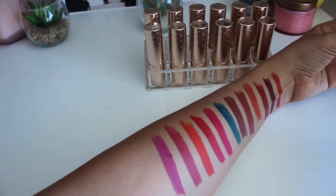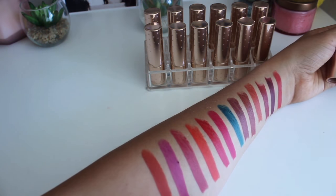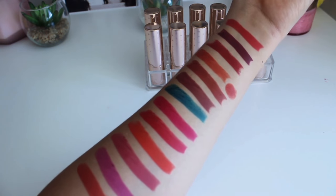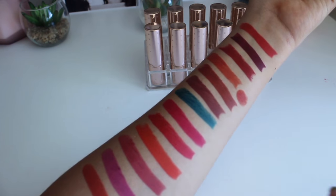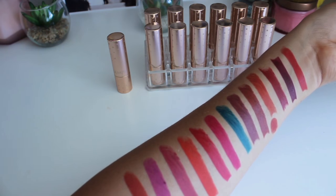Now I'm going to swatch the one matte Luxe lipstick I have in the shade called Mind Trick. I'm going to compare this one to these shades. Yeah, it's pretty, it's different — I mean they're very similar but not the same. So those are my ColourPop Luxe lipsticks.